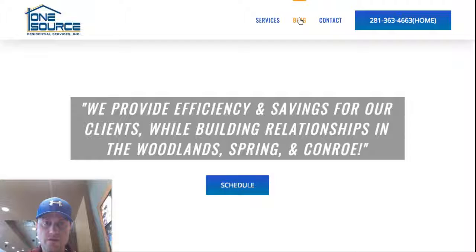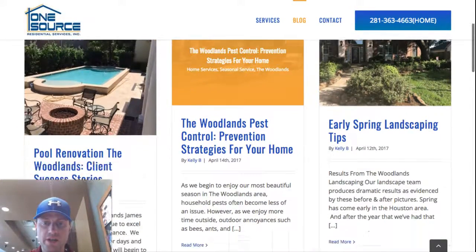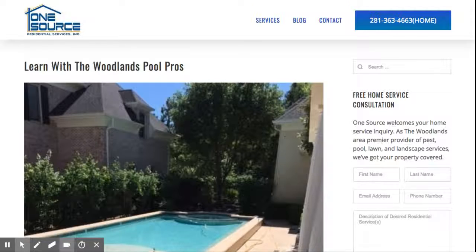Let's look at the blog page. The blogs are displayed nicely in a three-column grid, using the brand colors for the blog titles. This is a blog single post page.